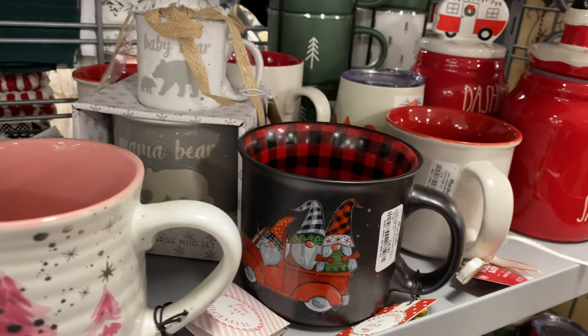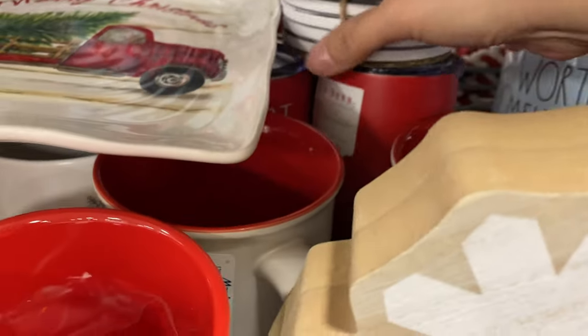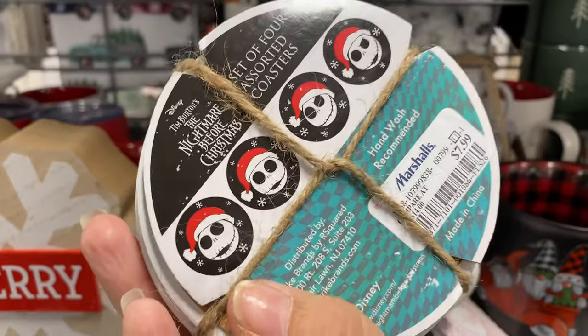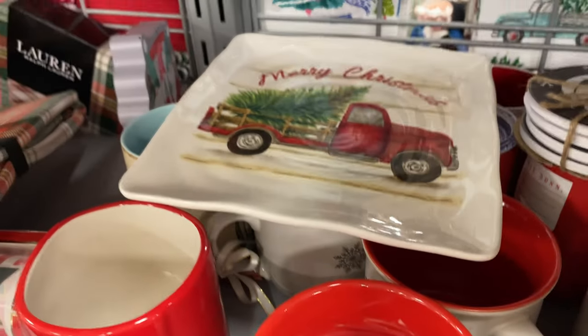The Olaf mug is $17. And then they have some coasters — Sandy Claws coasters — those are $8 for the set, and there's a tray too.